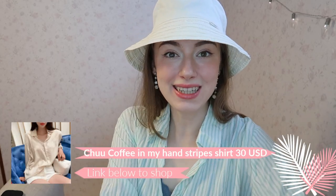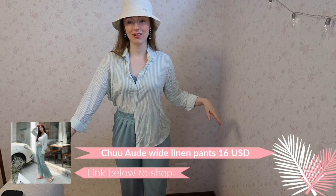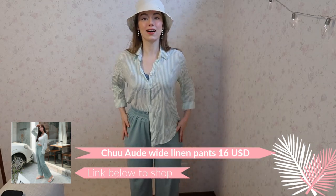Outfit number one — you can wear it with this hat or not. I like this hat personally since it's good in summer. I've got this really thin but good-quality striped mint green blouse, which is very airy and comfortable. Then I have these trousers that are really comfortable — the legs have a little bit of a bell-bottom feel.